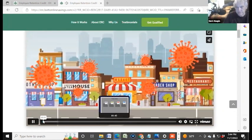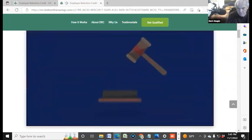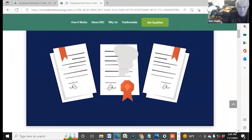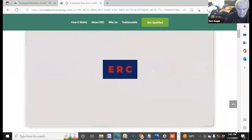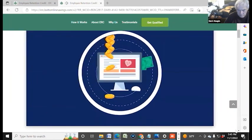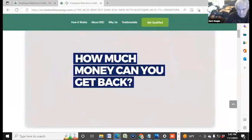In light of the significant impact the COVID pandemic has had for many businesses, large and small, the federal government has enacted various programs to help businesses recover. Have you heard of the Employee Retention Credit Program — ERC? The ERC is a grant, not a loan, that you can claim for your business based on qualified wages and benefits paid to your employees. How much money can you get back?